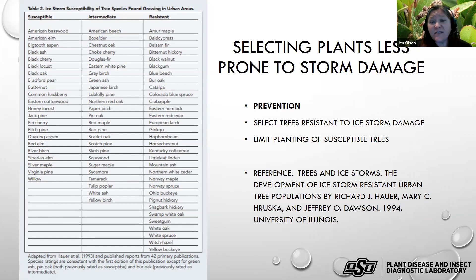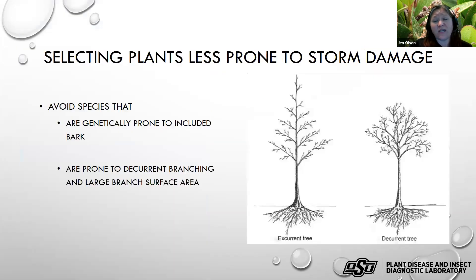These lists aren't perfect, and this one was made by someone in Illinois so some species may not be as appropriate here, but we may have suitable cousins. Oklahoma Forestry Services is working to collect similar information on trees that held up well versus those more severely damaged. In general, avoiding trees genetically prone to included bark is important — something like Bradford pear with a lot of included bark is very prone to limb breakage.